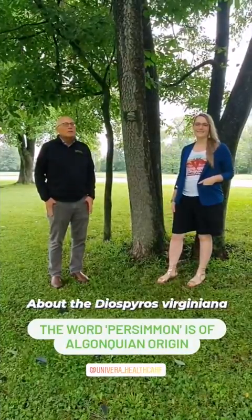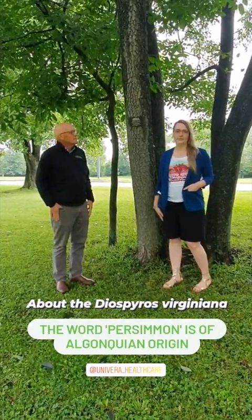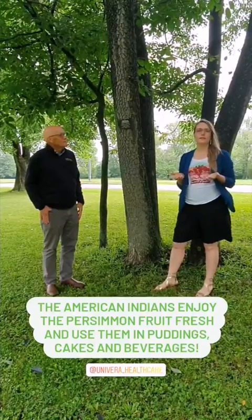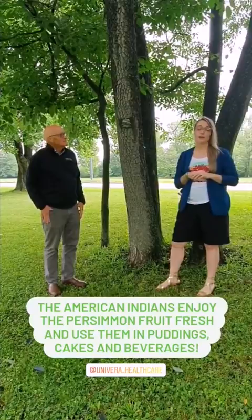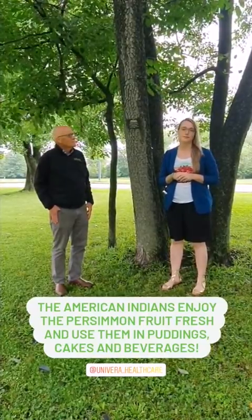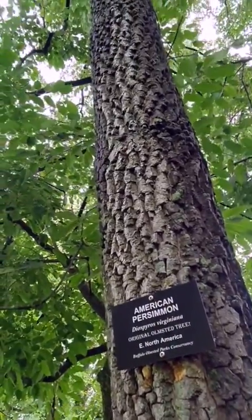The next tree we're going to learn about is the American Persimmon. The American Persimmon is also known as the Desperus Virginiana. The word persimmon actually comes from the Algonquin. The American Indians used the persimmon fruit, which is very reminiscent of a date — it's quite lovely — for different cakes and puddings, and it's a lovely addition to your next dessert. The American Persimmon bark is characteristic of an alligator skin, and it's very easy to identify in the winter months.